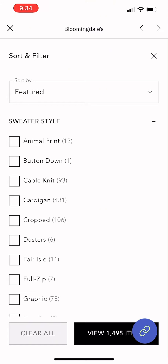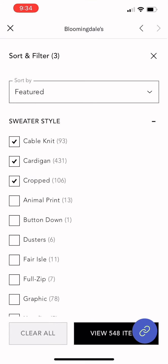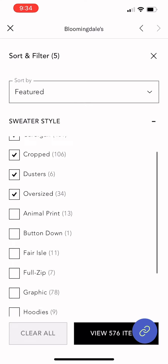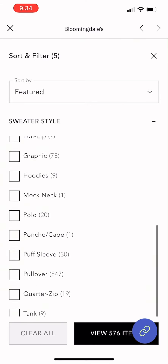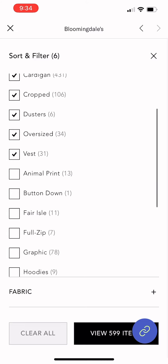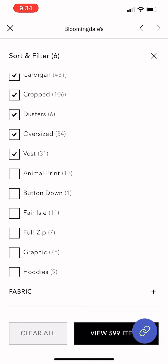And step number four: you need to invest in quality, timeless pieces. When you're building a capsule wardrobe, focus on quality rather than quantity. Invest in well-made, timeless pieces that will last you for years.